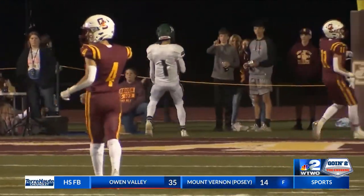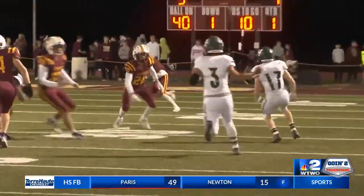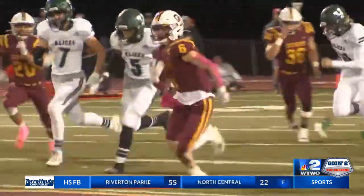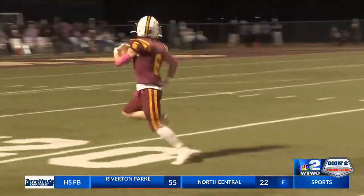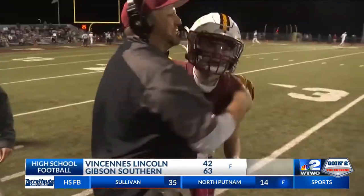Let's take a look at the ensuing kickoff. Michael Heron hauling it in and he is gone to the house for the score of his own. A wild game here, but defending champs Gibson Southern are going to end up taking the win 63-42, as we take a look at some other out-of-town games.